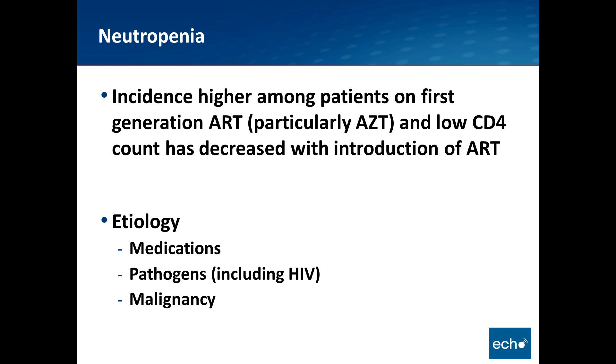For neutropenia, the incidence is higher among patients on first-generation antiretrovirals, particularly AZT, and low CD4 count has decreased with the introduction of more novel antiretroviral regimens. The etiology is similar to thrombocytopenia: medications, different pathogens including HIV itself, and malignancy.